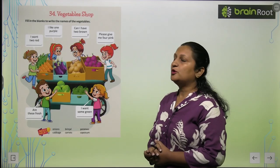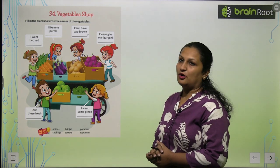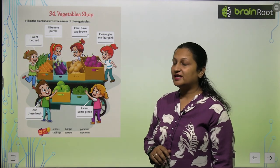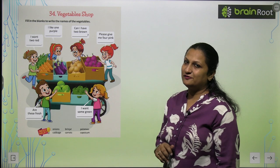Children, see chapter number 34 which is 'Vegetables Shop'. Fill in the blanks to write the name of the vegetables. Yahaan per ek card hai jis per different different vegetables rakhi hai. Hameh yahaan per clue read karna hai and we have to name the vegetables.